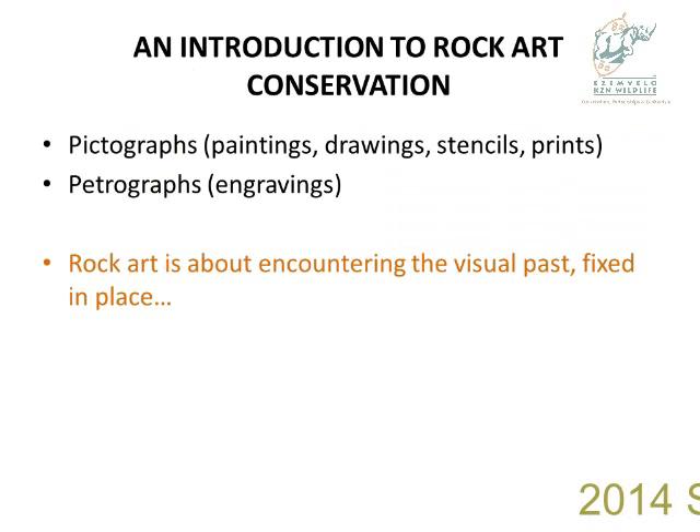Most of you should know what rock art is: pictographs, paintings, drawings, stencils, and engravings. A nice way of describing it is that rock art is about encountering the visual past fixed in place.